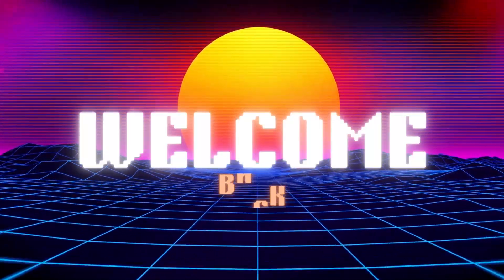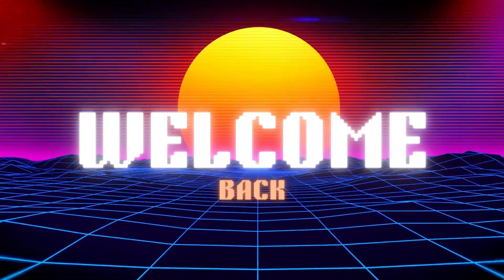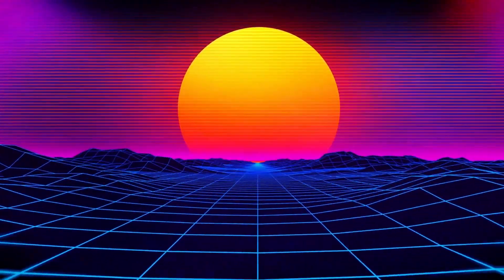Hey there. Welcome to our channel. We're excited to share with you some exciting new developments in smartphone technology.